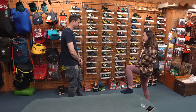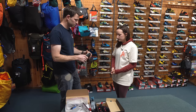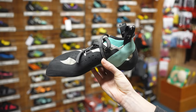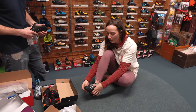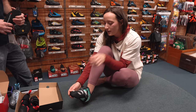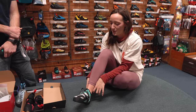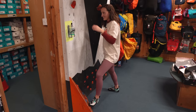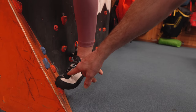Moving on to trying some shoes. Hannah thinks she's a 37 (EU), and James brings out a Tanaya Oasi in a UK 4, which comes up bigger than a standard 4. She reports it feels snug but definitely not painful — her knuckles feel a bit bunched up but she wouldn't want to take them off immediately. James notes there's still some volume left at the top, so she could potentially go a bit smaller depending on how she feels.